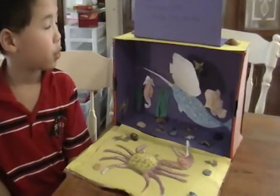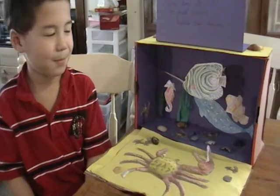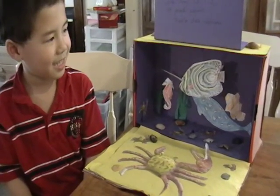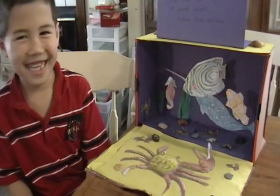Did you make this by yourself? I made it with my mom's help. Thank you very much for telling me about your project. Bye-bye.